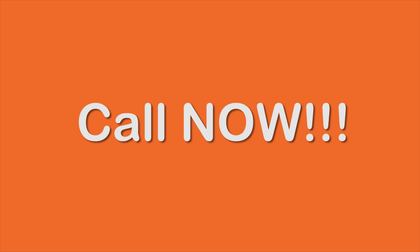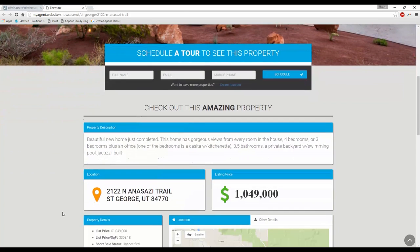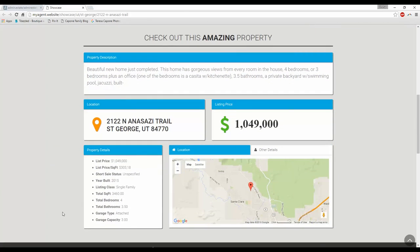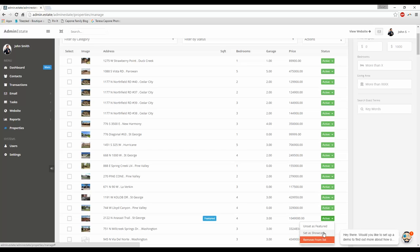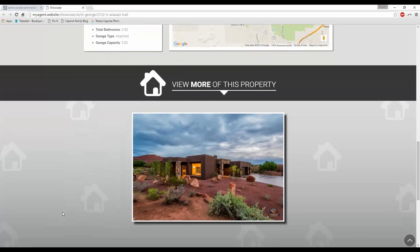If you call in right now, you'll get free property websites for all of your listings. Actually, that comes standard with a subscription. With a single click of a button, you can create property websites for your clients — and these property websites look sexy.